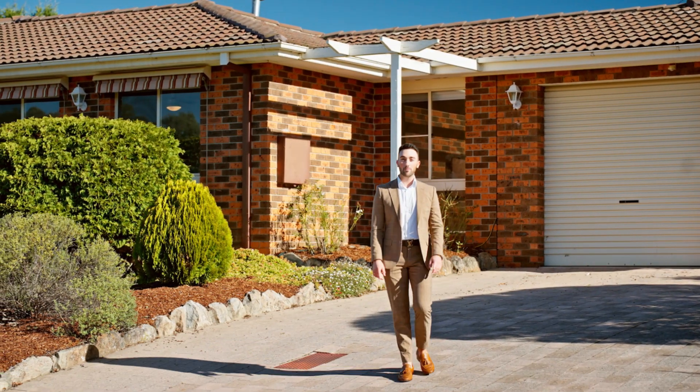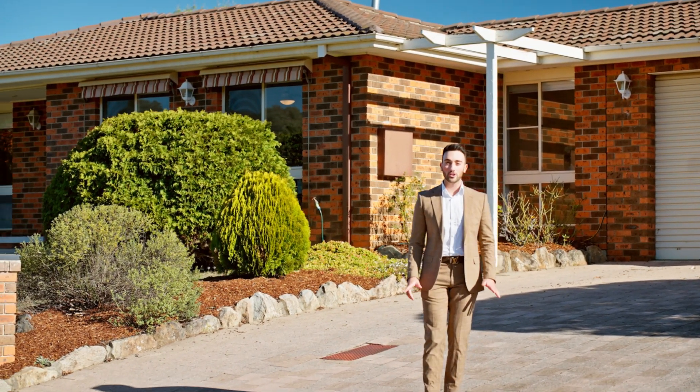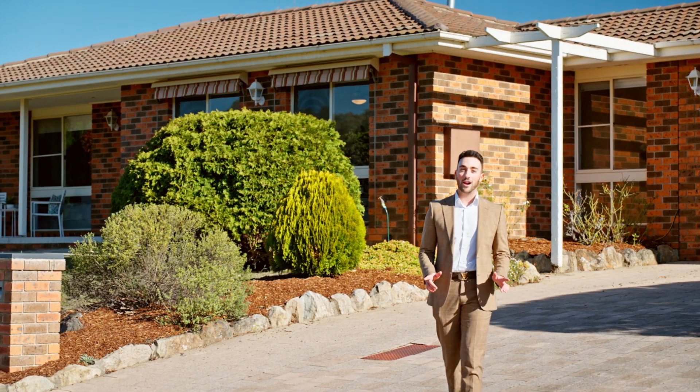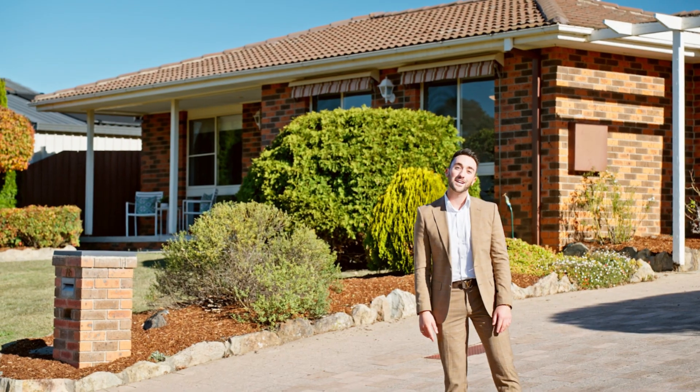Brendan Halls from Ray White Canberra welcoming you to 16 Norlunga Crescent in Bornython. This home features four bedrooms, two bathrooms with a double lockup garage and additional workspace, and is situated on an expansive 782 square meter block. Come and check it out.